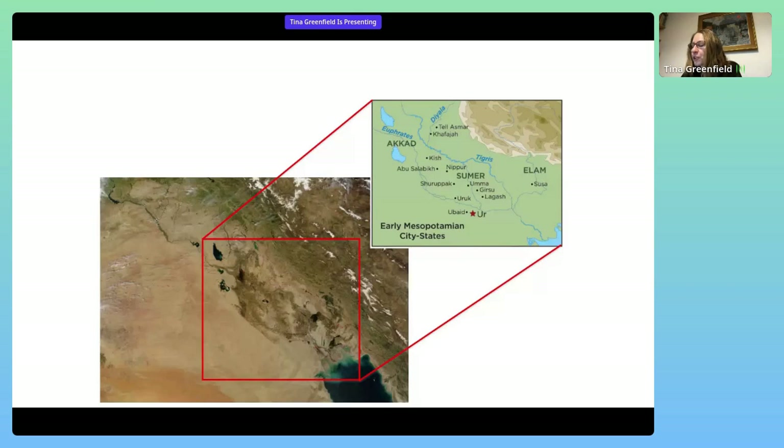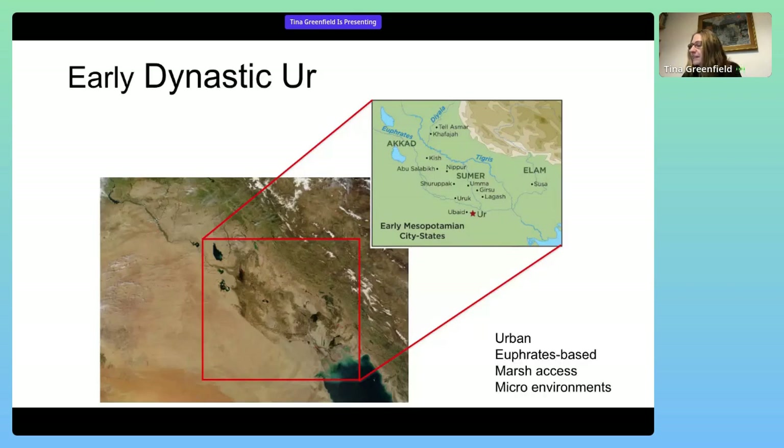Ur's urban nature means that there was a wide range of statuses, professions, and values represented among its human and animal population. Ur is Euphrates-based, but it's also near the rich resource zone of the marshes, suggesting several different microenvironments adjacent to the city. There is a significant faunal sample available in the UK from Woolley's excavations in the 1920s and 30s, specifically in relation to the Royal Cemetery.